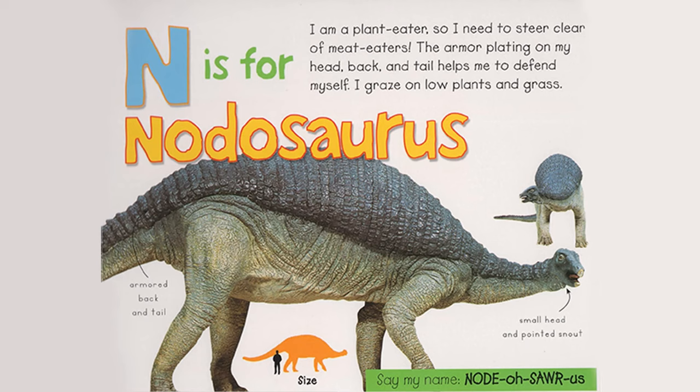N is for Nodosaurus. I am a plant eater, so I need to steer clear of meat eaters. The armor plating on my head, back, and tail helps me to defend myself. I graze on low plants and grass. Armored back and tail, small head, and pointed snout. Say my name, Nodosaurus.